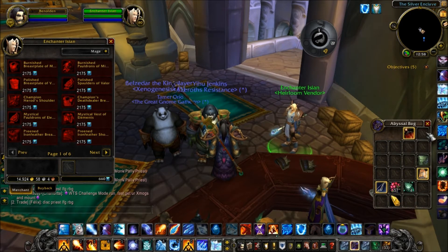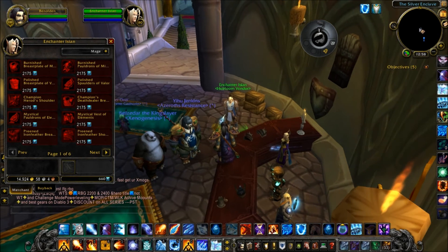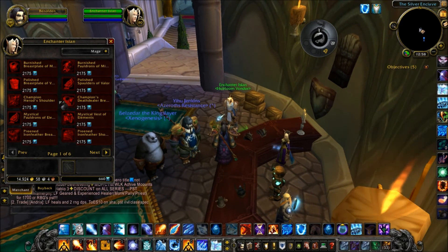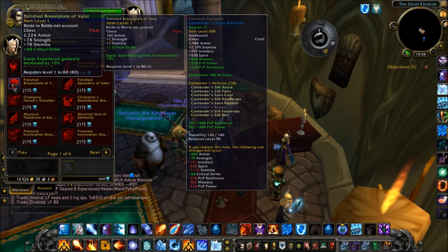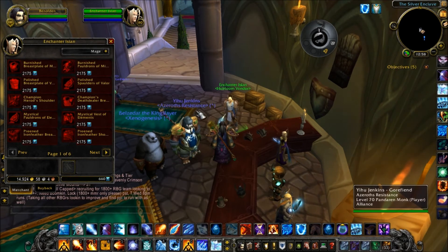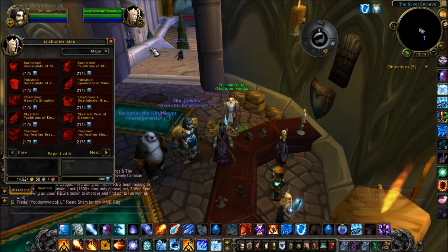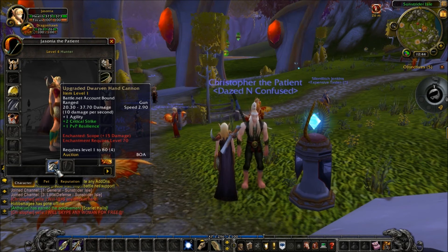Collectively, there is a total of 20% bonus experience to be gained from level 1 to 80 Heirlooms and 25% from guild Heirlooms. If you use all the Heirloom gear currently available that has an XP bonus, you will get a 45% XP bonus for levels 1 to 80 and a 25% XP bonus for levels 80 to 85 if you have the full set.